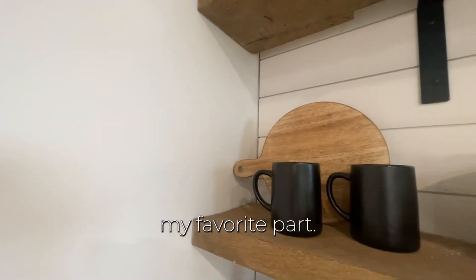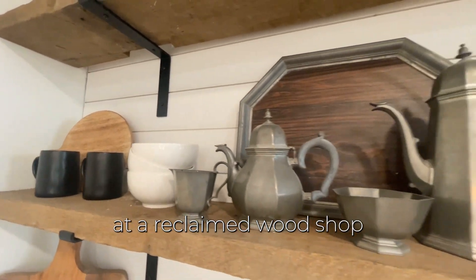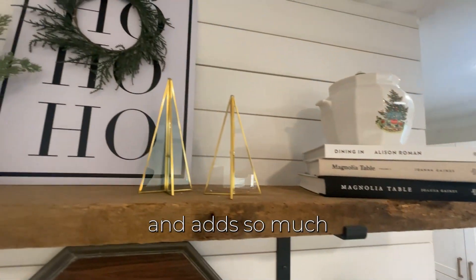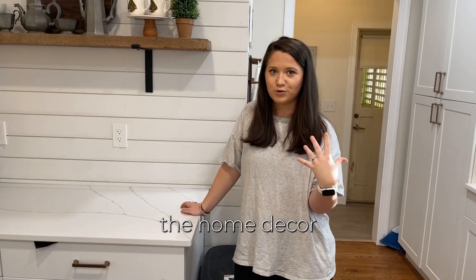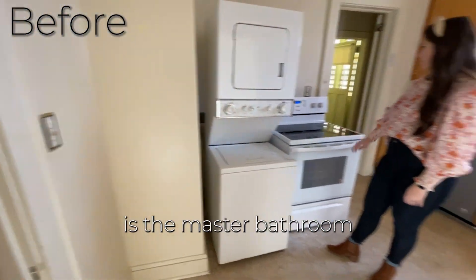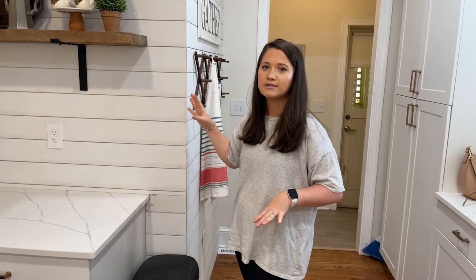We shiplapped this wall just to add some accents, and the floating shelves are literally my favorite part — they are so beautiful. We got these at Reclaimed Wood Shop in Greenville, and they just add so much to this kitchen. I've really been throwing some stuff up there, but I really want to curate the home decor on them.